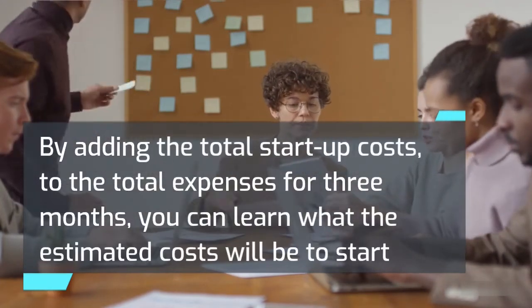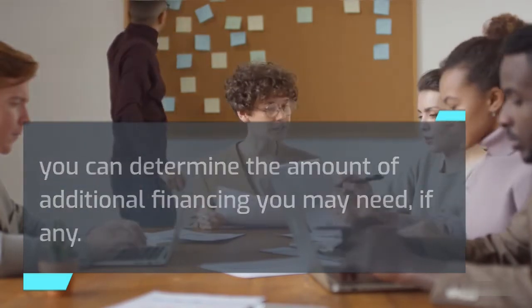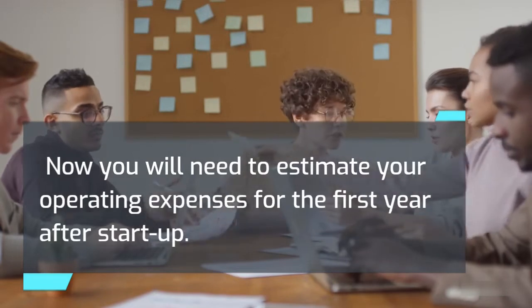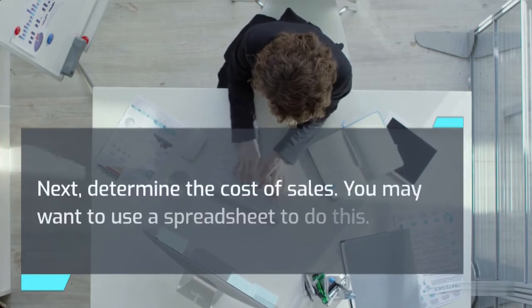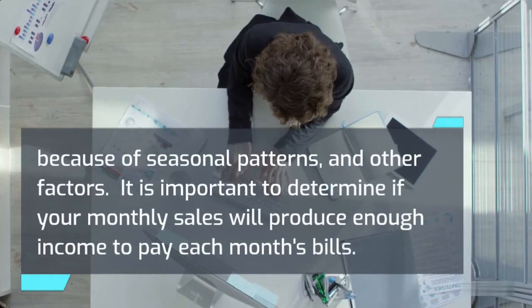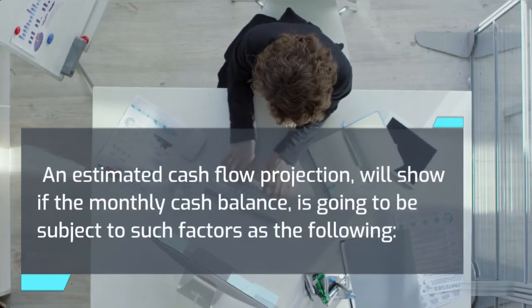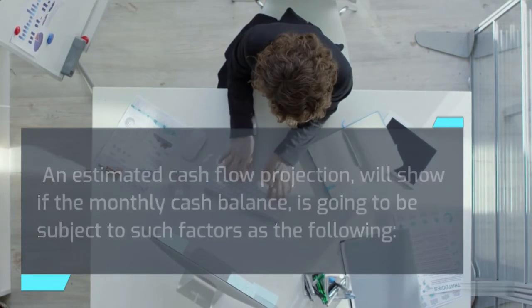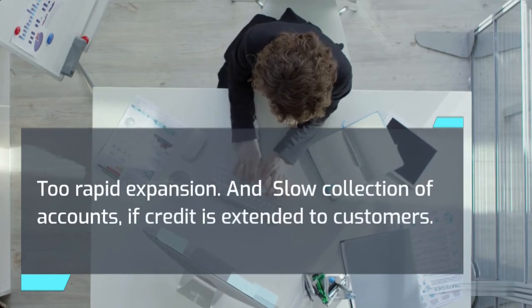By adding the total startup costs to the total expenses for three months, you can learn the estimated costs to start and operate your business for three months. By subtracting the totals from the cash available, you can determine the amount of additional financing you may need, if any. Now you will need to estimate your operating expenses for the first year after startup. The first step is to estimate your sales volume month by month, then determine the cost of sales — you may want to use a spreadsheet for this. It is important to determine if your monthly sales will produce enough income to pay each month's bills. An estimated cash flow projection will show if the monthly cash balance is going to be subject to factors such as: failure to recognize seasonal trends, excessive cash taken from the business for living expenses, too rapid expansion, and slow collection of accounts if credit is extended to customers.